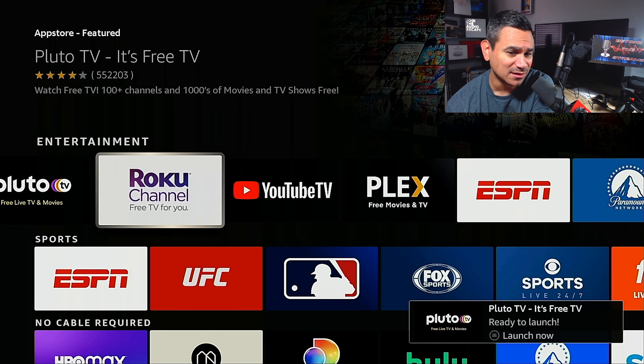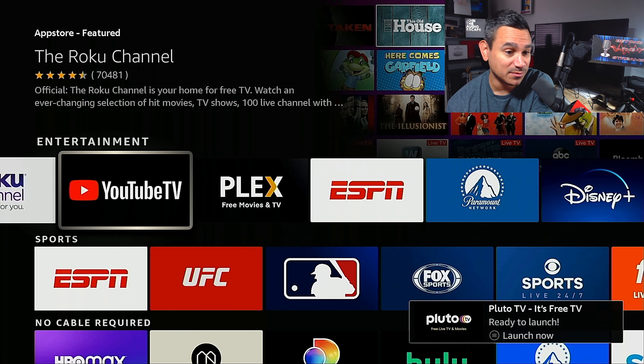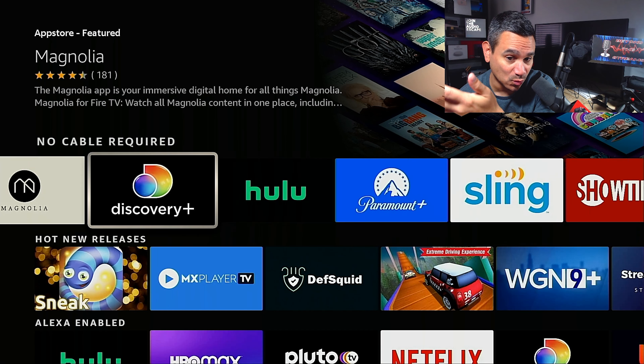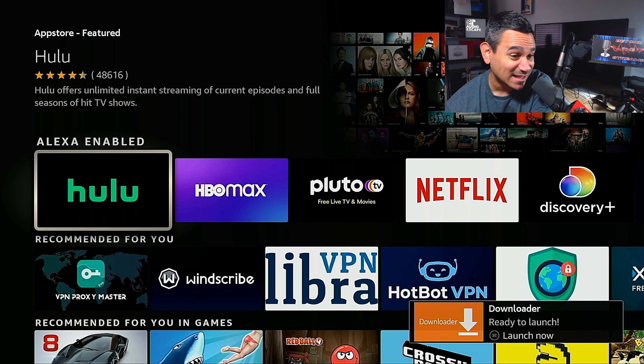There are paid options, entertainment ones like Peacock — a really good one — the Roku Channel, another really good one, YouTube, and great sports options for no-cable setups. You can get subscriptions through HBO Max, Hulu, Sling, and more. These are all Alexa-enabled, which is actually really cool.